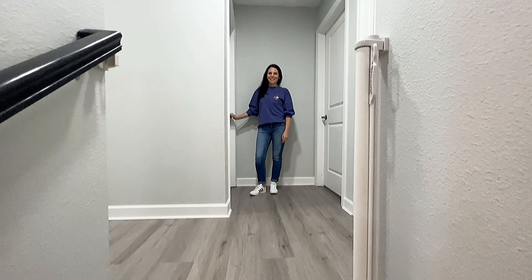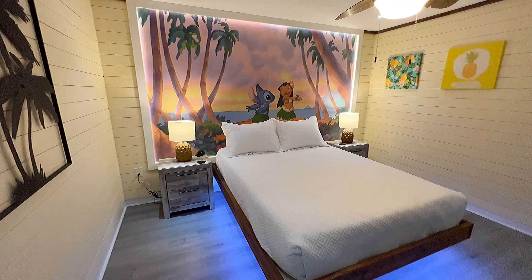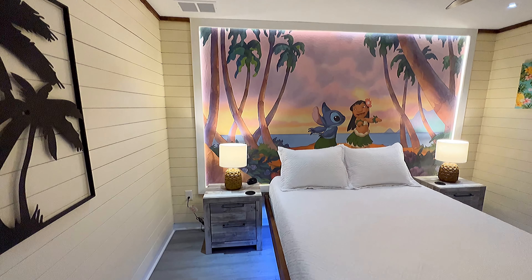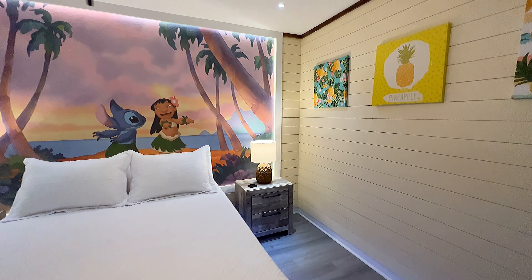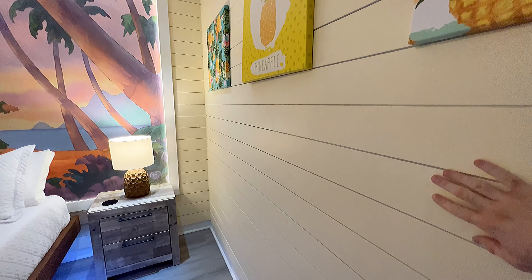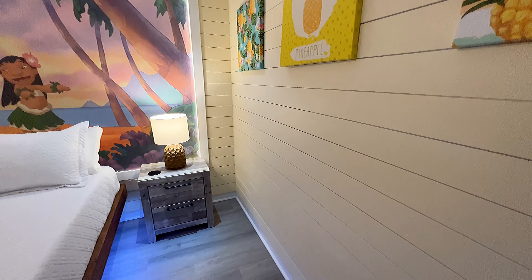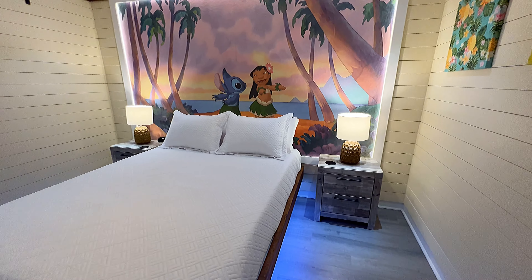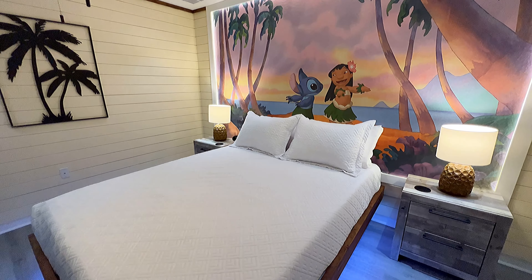As we come up the stairs here and take our first left, what do we have here? It's the perfect place for your Ohana. Wow, look at this — it is a Lilo and Stitch themed bedroom. I really love this wall. It gives you that feel almost like you're in a surf shop kind of idea. Very cool, I love this.